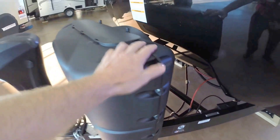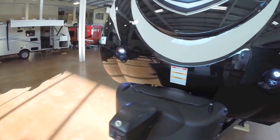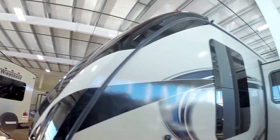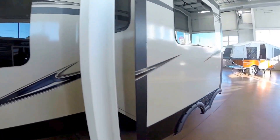We put an interstate battery in right here the day before you pick it up. It's got two 20-pound propane tanks that are full. Power tongue jack and LED lights up front. I'm just going to stand on the side so you can see how aerodynamic this is. Nice big windows. Here's your slide.